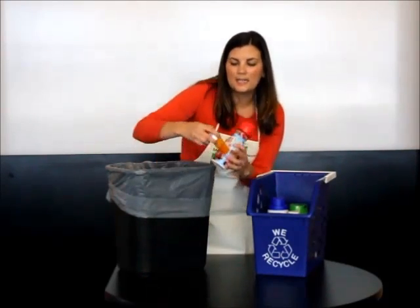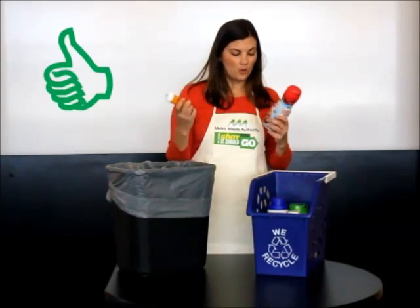These last two remaining — the medication bottle and the coffee creamer — both have twist-off lids, so I'm going to recycle them with their lids.